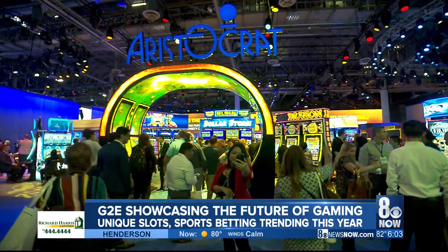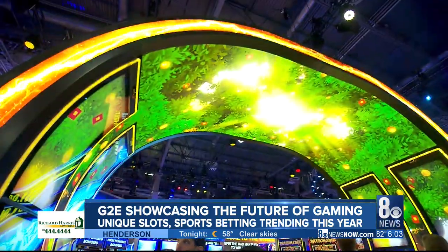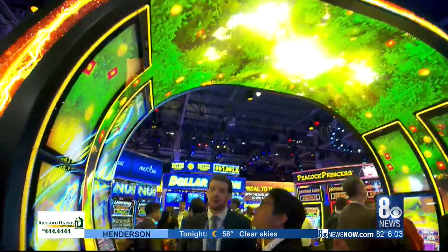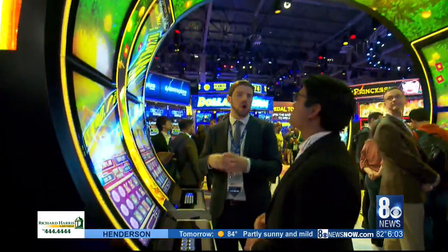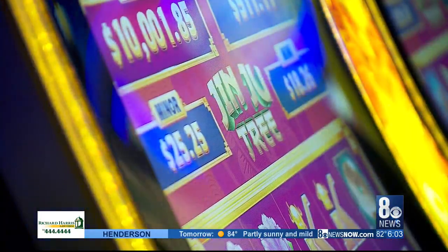Introducing the Art Canopy from Aristocrat. It's the first of its kind in the world of gaming, but don't let its unique design fool you — it is a slot machine. Debuting this year at G2E, the Art Canopy embodies one of the Expo's biggest trends: creating a community on the casino floor. A tunnel or canopy is a great way to present a community feature. You feel like you're playing with someone, cooperating with someone in that gameplay.